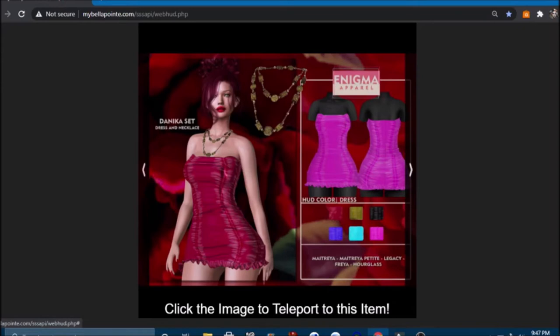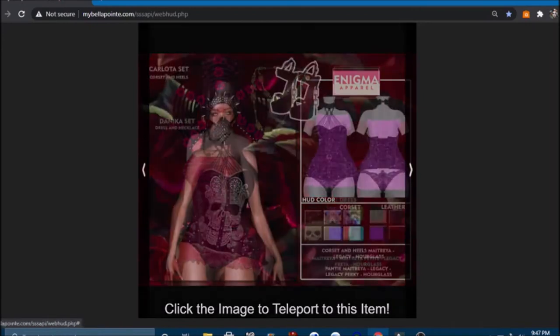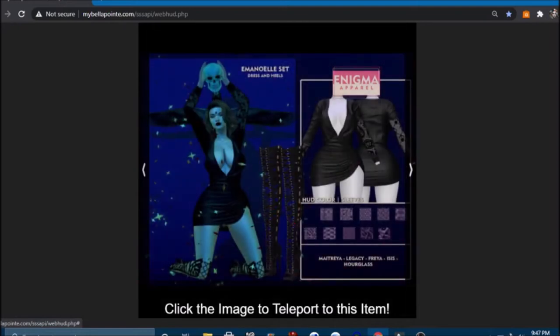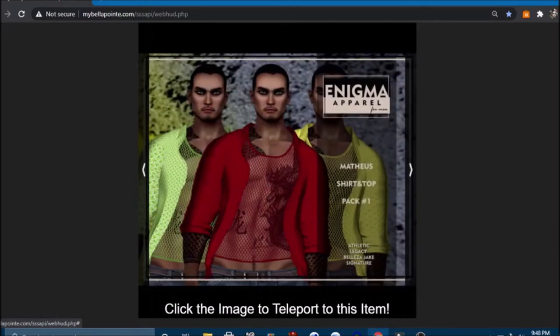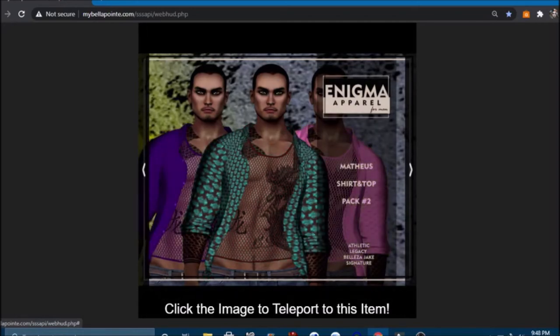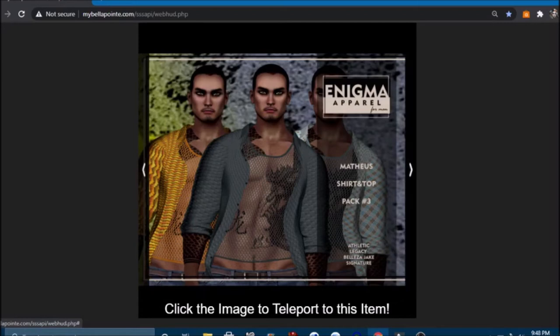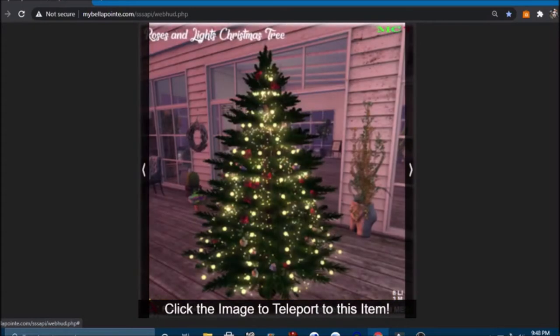Now a little dress that comes in six colors with a HUD, and it also comes with a necklace. Then a corset and heels in different colors — very neat. A dress and heels as well, where you can change the arm sleeve style. And some mesh shirts for the guys — comes in two different packs, each in three different colors. Very hard to get guys' clothing at these sales! Then a rose hip and light centerpiece — pretty — and a roses and lights Christmas tree.